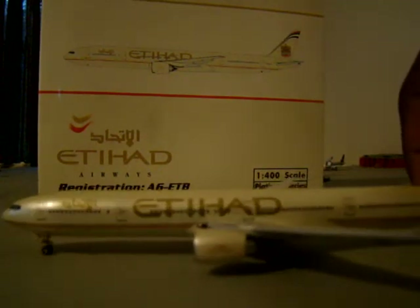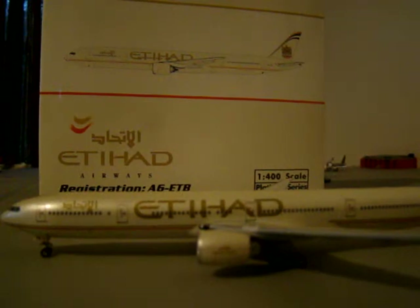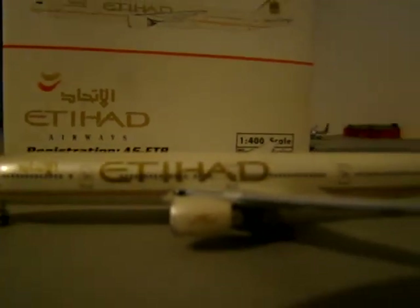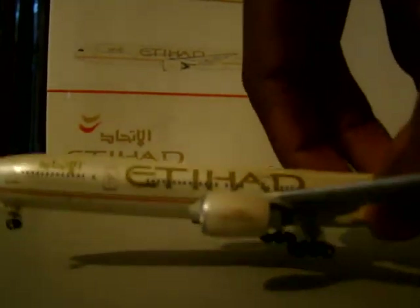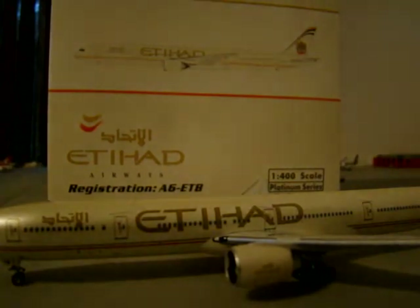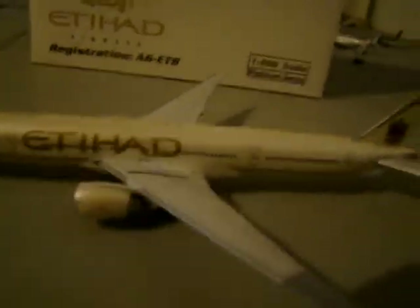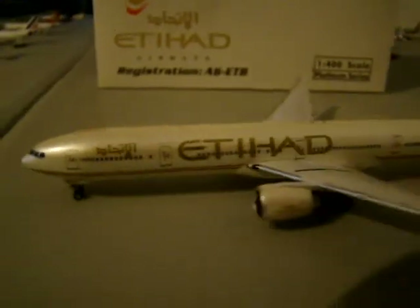As you can see, these are in a gold — actually like a metallic tan with sparkles all over. Then you have Etihad in gold letters. The engines also say Etihad. This is the extended range version; there are two versions of the 777-300, but only one operated by Etihad, and that's the extended range.